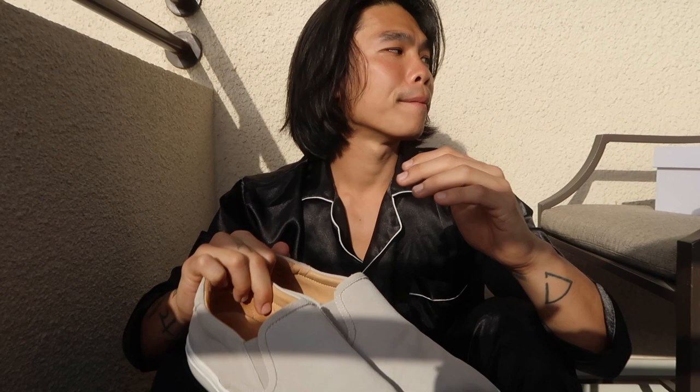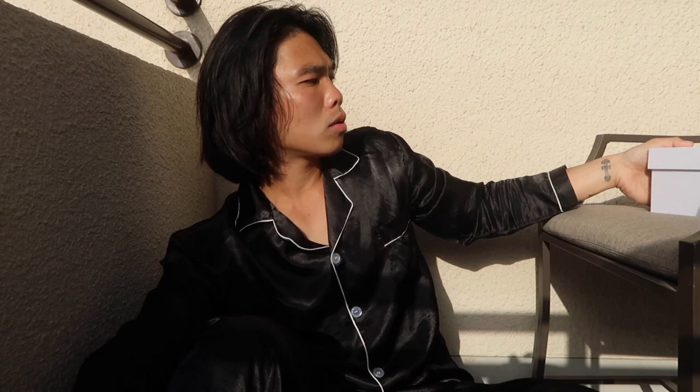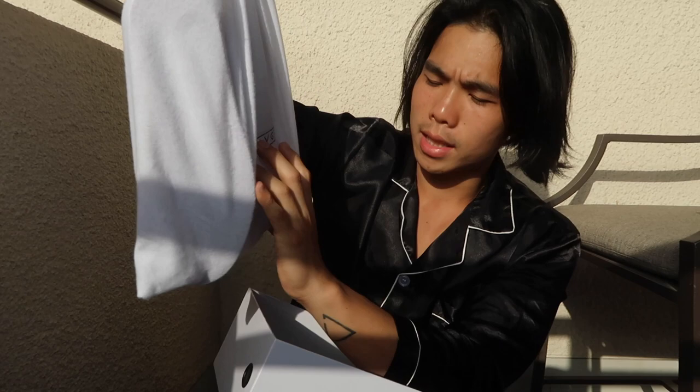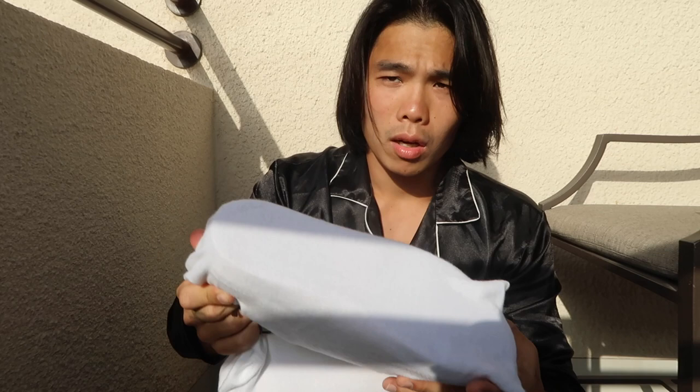What I can say is the owner or the designer made sure the shoes are comfortable and you can walk in them the whole day. This is the gray suede slip-on. Now let's head on over to the other one — I brought the box for this one so I can unbox it in front of you guys. The box is made out of high quality board, and at the top you can see the AVG logo, which is minimal. Inside the box we can see a dust bag with the AVG logo.